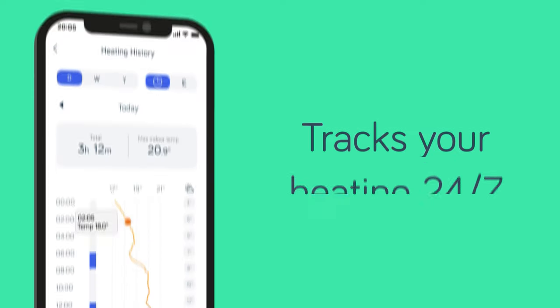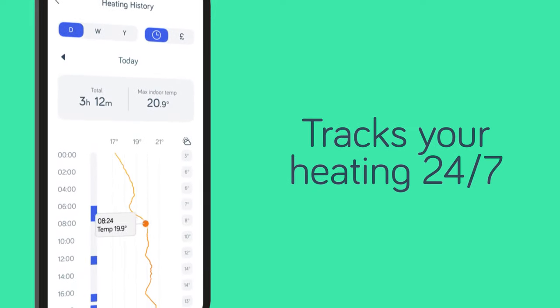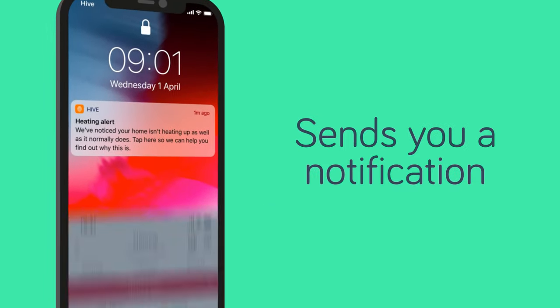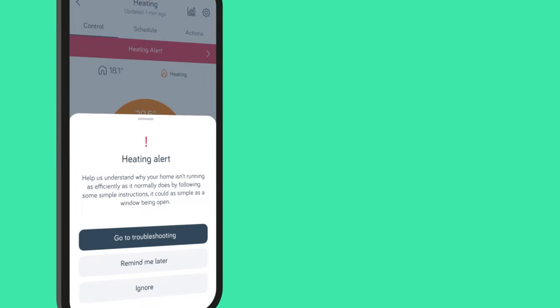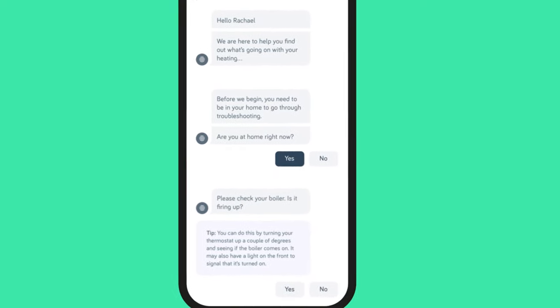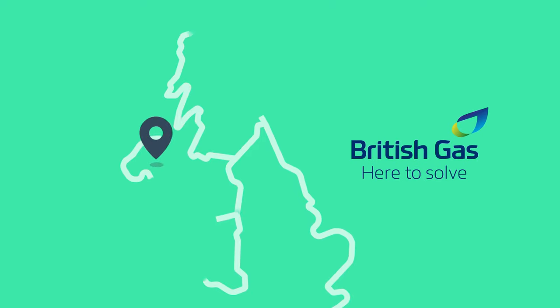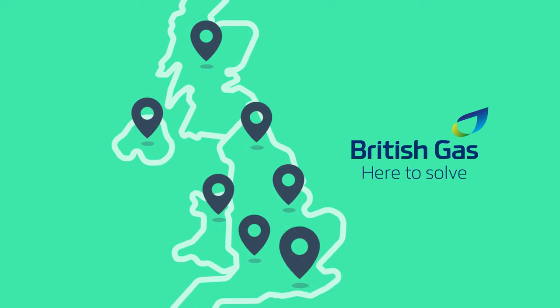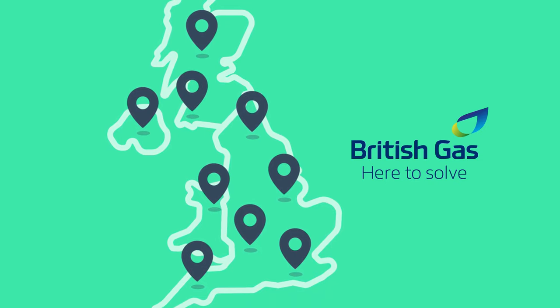The Heating Efficiency Monitor tracks your heating 24-7. The moment it spots a problem, like your home taking too long to warm up, it sends you a notification. The app will guide you through simple steps to fix things or, if it's more complicated, it recommends a British Gas or Local Heroes tradesperson in your area, so you never have to worry about little issues becoming big problems.